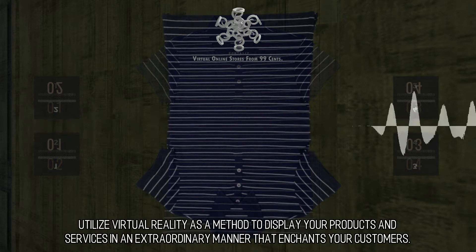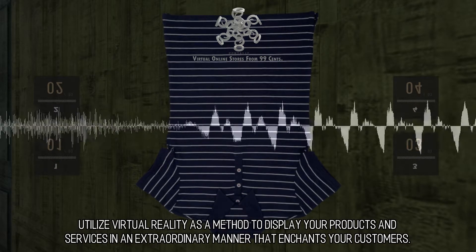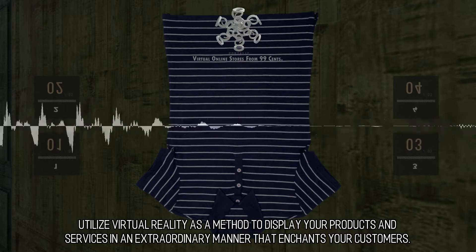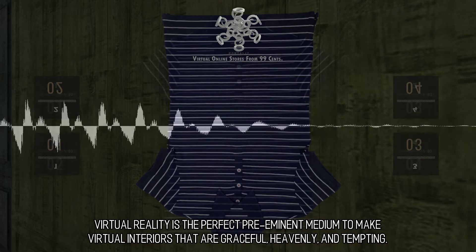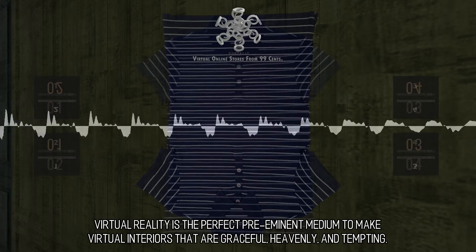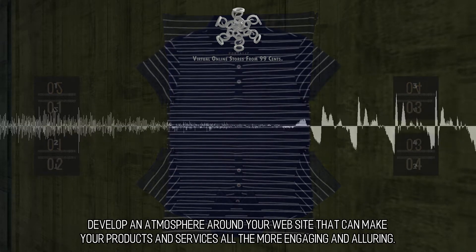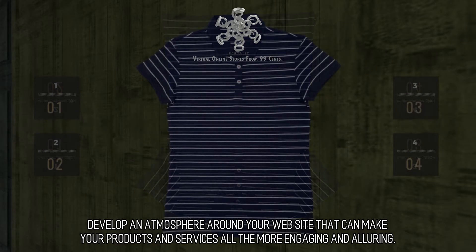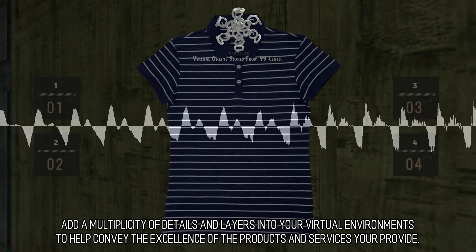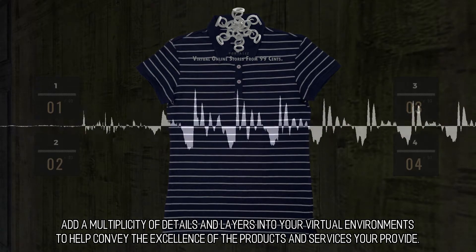Spotlight Your Products. Utilize virtual reality as a method to display your products and services in an extraordinary manner that enchants your customers. Virtual reality is the perfect medium to make virtual interiors that are graceful, heavenly, and tempting. Develop an atmosphere around your website that makes your products and services all the more engaging and alluring. Add a multiplicity of details and layers into your virtual environments to help convey the excellence of the products and services you provide.